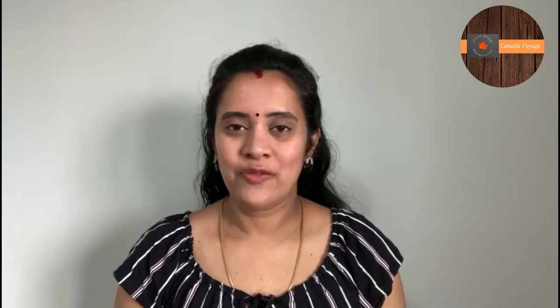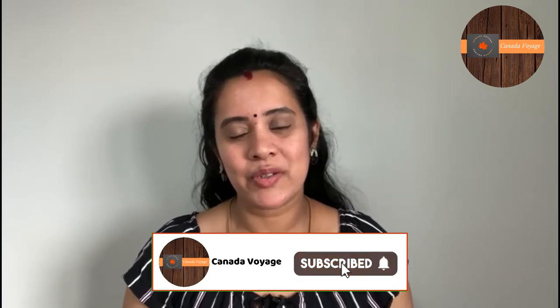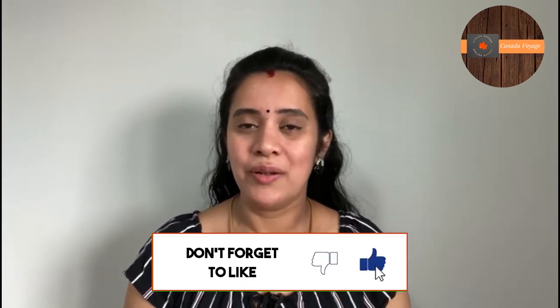I hope you found this video helpful. If you require any further information or have specific questions relating to the Furniture Bank or any other topics in general, please feel free to write to Ask Canada Voyage at gmail.com or drop a comment in the comment section below. I hope you have subscribed to our channel — if you haven't yet, please consider subscribing now to support us. Also, do ring the bell icon so that you are notified of all our upcoming videos. I will see you soon with yet another interesting topic. Until then, take care and bye.